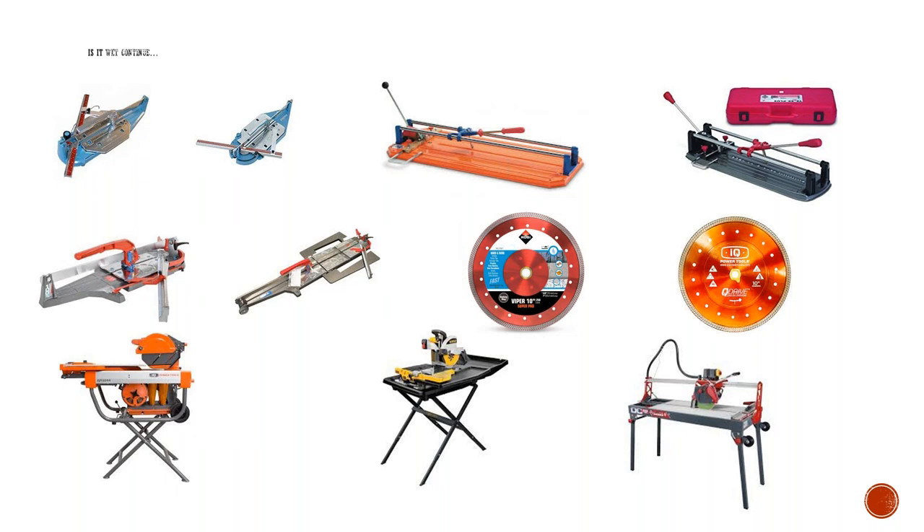Moving to the blades — I'll continue with the Roberts rail cutter on the far right at the bottom. That's wet powered, very easy to move around, and it has a wheel system. I think you can break that thing down in about three minutes and have it ready to be mobile. Excellent rail cutter.